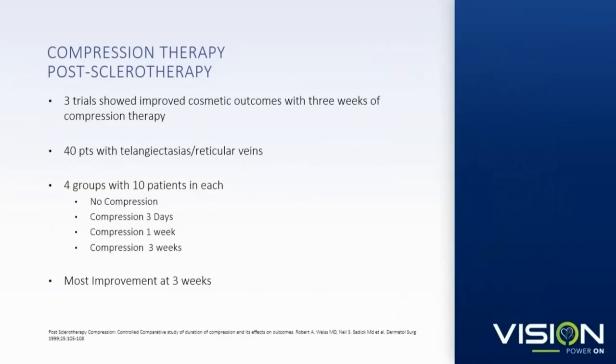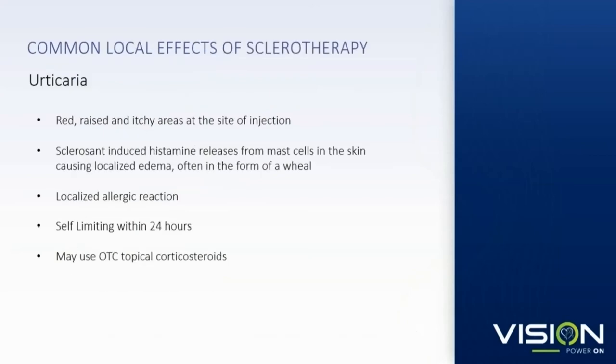Immediate and prolonged compression is shown to be associated with better cosmetic outcomes. One study from Dr. Weiss at Johns Hopkins showed that three weeks of post-sclerotherapy compression was associated with better cosmetic outcomes. Another common local side effect is sclerosant-induced histamine release resulting in urticaria at the treatment site. This is usually self-limiting, but if patients are symptomatic, you can use over-the-counter topical corticosteroids.